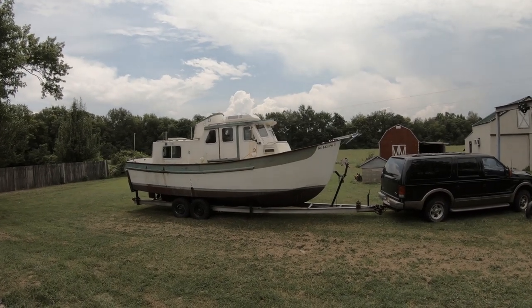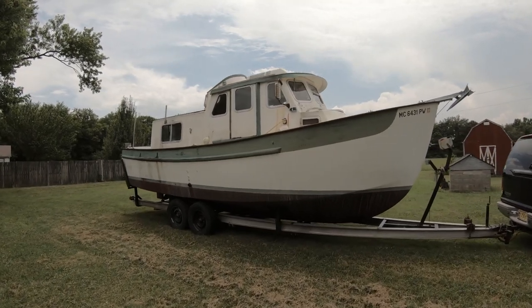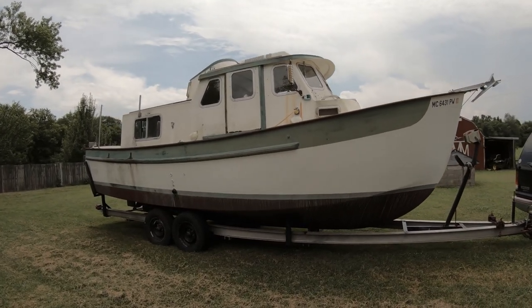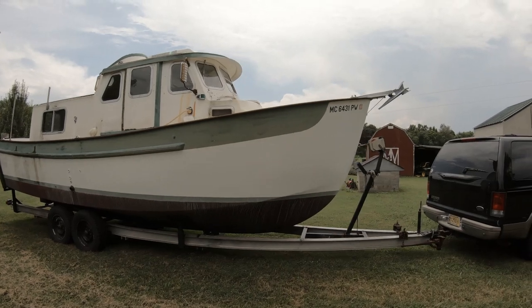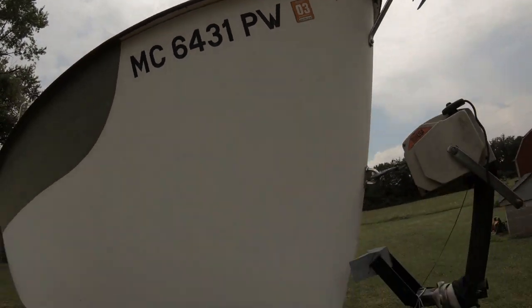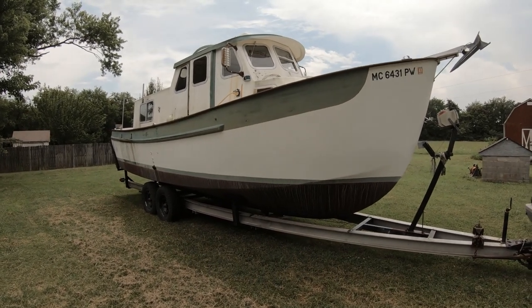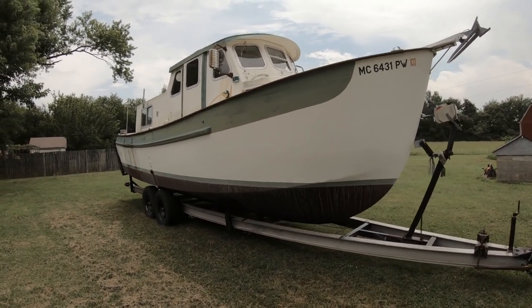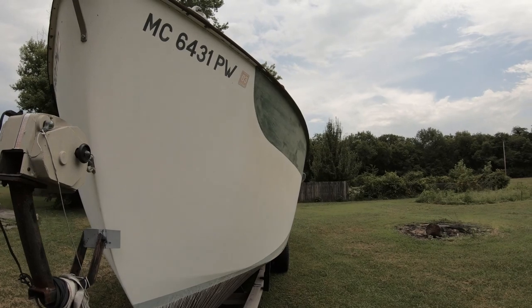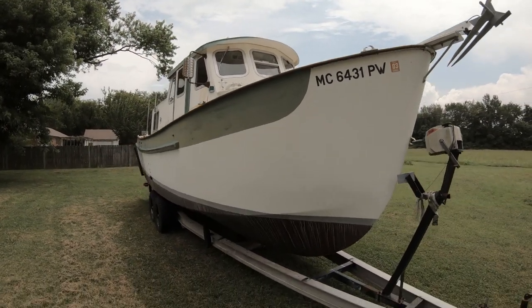I'm going to do a walkthrough of the new boat project before we get started cleaning it up. This is a 1985 Outer Reef 27. It actually came from Michigan and the last sticker on the boat is 2003, but the boat was fired up on the trailer about ten years ago according to the owner. The man I bought this boat from has had it since about 1998 and continued to register it until 2017.